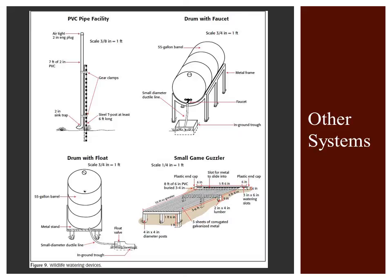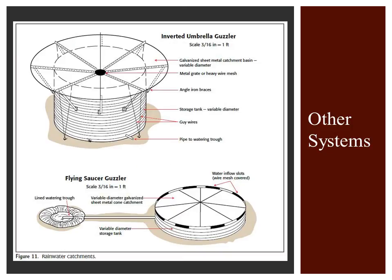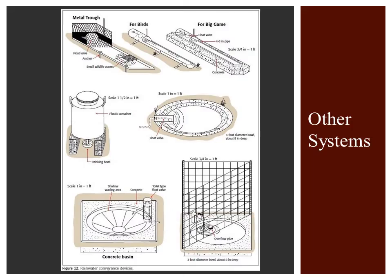These drawings and diagrams provide additional rainfall harvesting storage and conveyance ideas for landowners. They include the PVC pipe facility, a drum with a faucet, a drum with a float, and a small game guzzler. Note the three methods of anchoring on-the-ground catchments, as well as windmill supply pipe, dripper, and in-ground bowl troughs. Other options include an inverted umbrella guzzler and flying saucer guzzler. Also note the metal trough for birds and big game use.